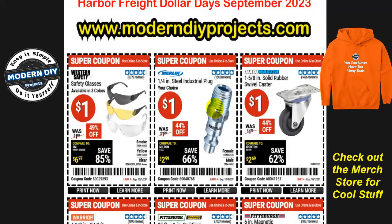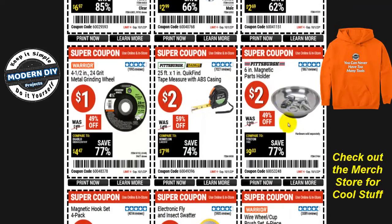We start off with some safety glasses — one dollar, 49 cents off, normally two bucks, so you save 50 cents. Or if you're looking for a quarter-inch steel industrial plug, one dollar — your choice, male or female — normally $1.79, so they're 44% off. And from Haul-Master, a one and five-eighths inch solid rubber swivel caster for only a dollar, normally $1.80, saving you 80 cents.